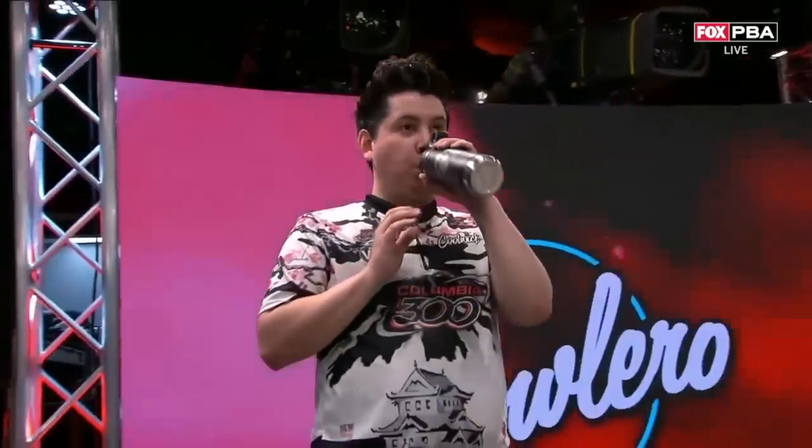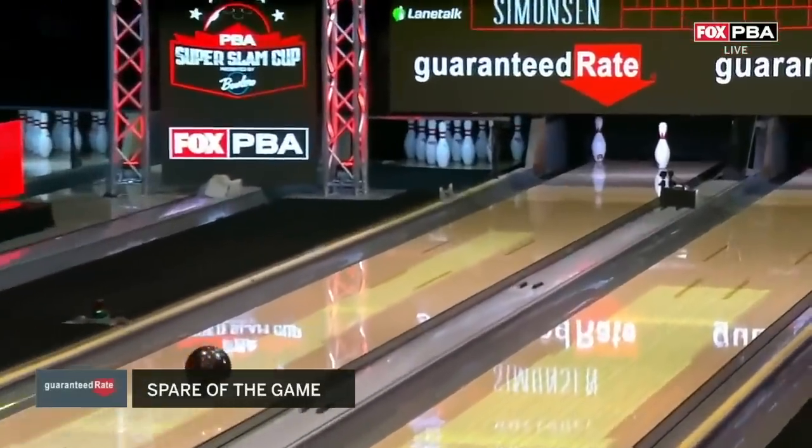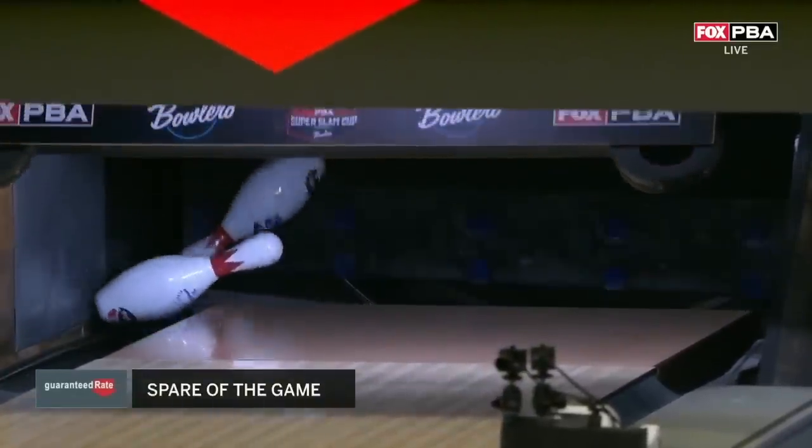Sponsored by Guaranteed Rate. Want to get moving fast with same-day mortgage? You can go from application to approval in as little as one business day. Time to get your dream home — crazy fast. Learn more at rate.com.